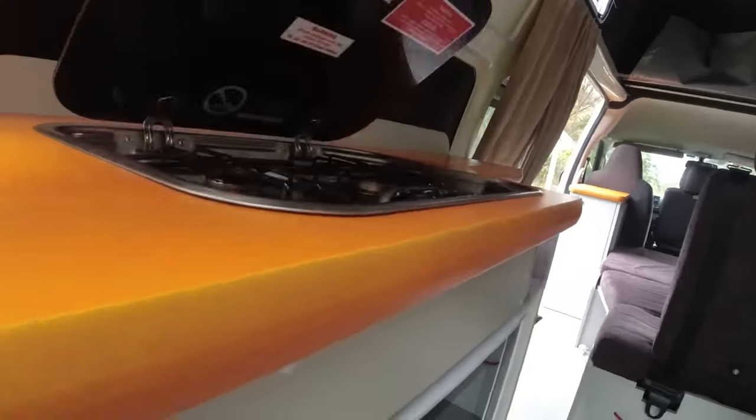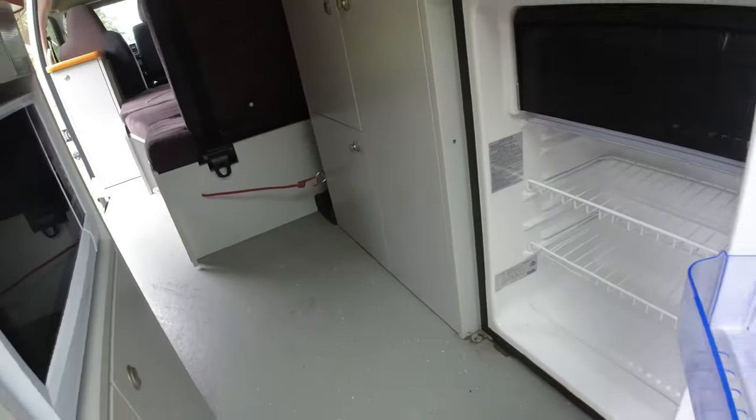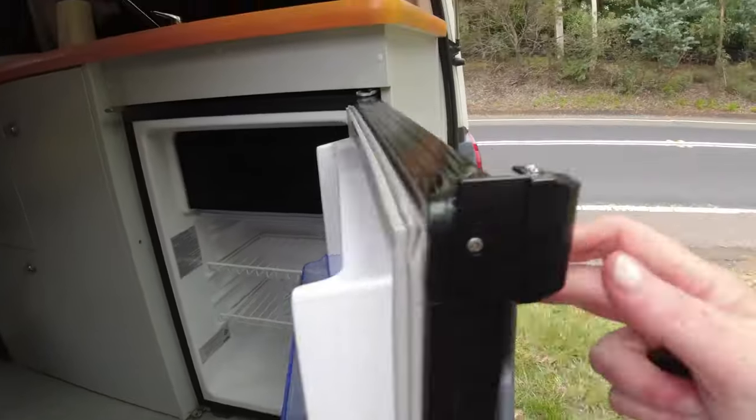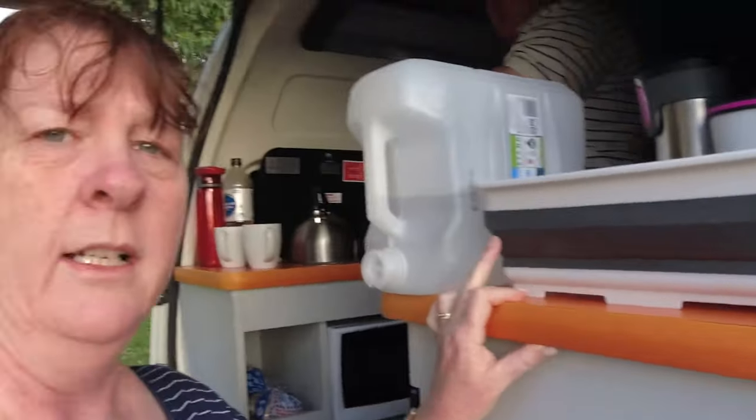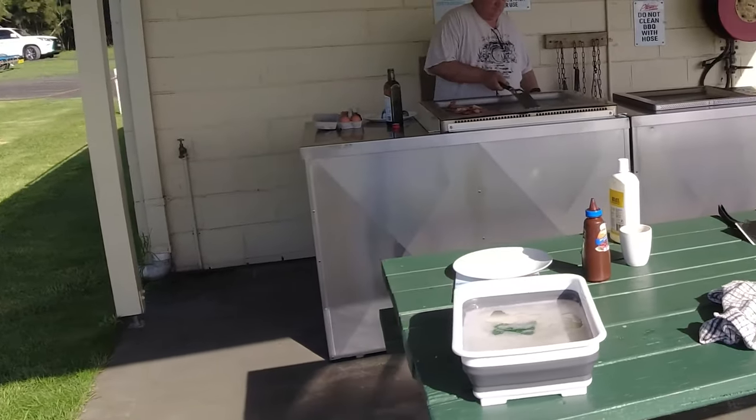The kitchen was quite good - very reasonable for a van. Good storage, a two-burner stove which was fine to cook on, a good microwave, and a good size fridge. The only downside was the water pump didn't work at all - we discovered that when we got to Eden. What it pushed us to do was buy a collapsible bowl, which we are sold on. It packs down nicely and works like a normal washing-up bowl, and you can take your washing up to the camp kitchen.